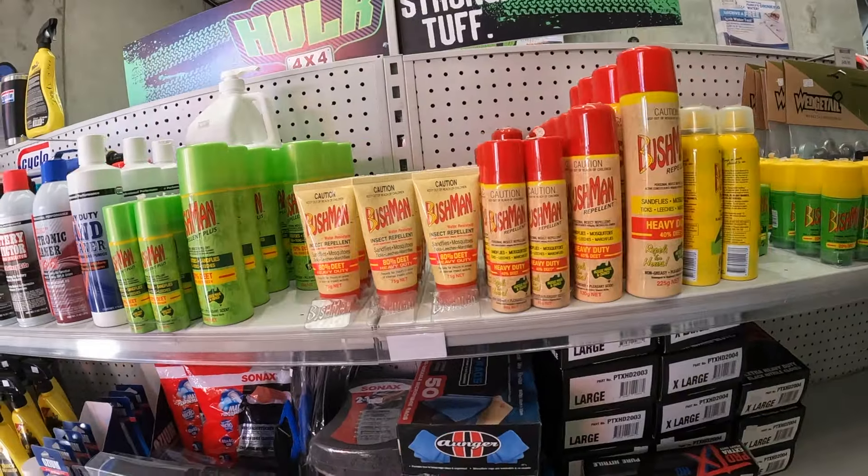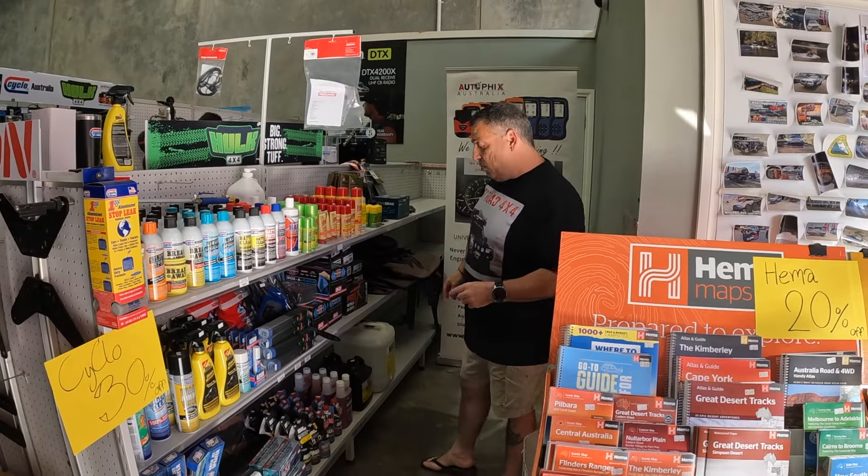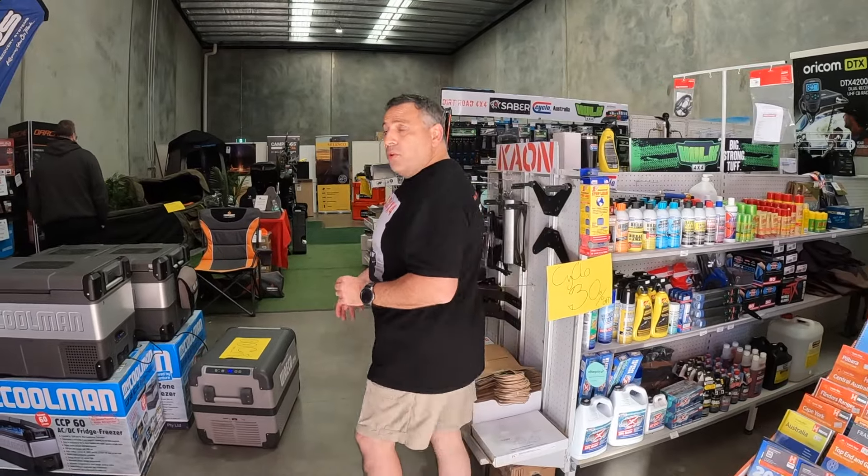Bushmans — everybody needs a can of Bushmans in the car. Again, a fantastic stocking filler and relatively cheap. We're not going to worry too much about the oils and that sort of stuff because that's a little bit more personal.